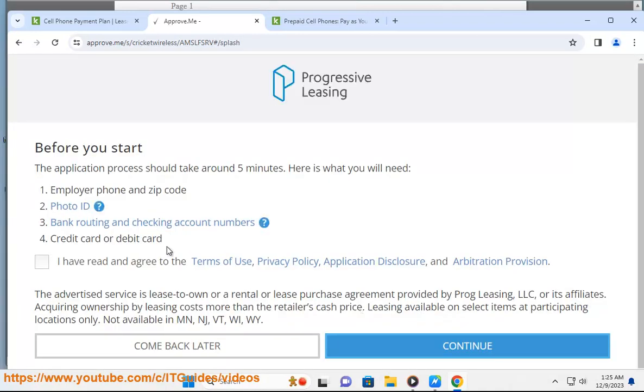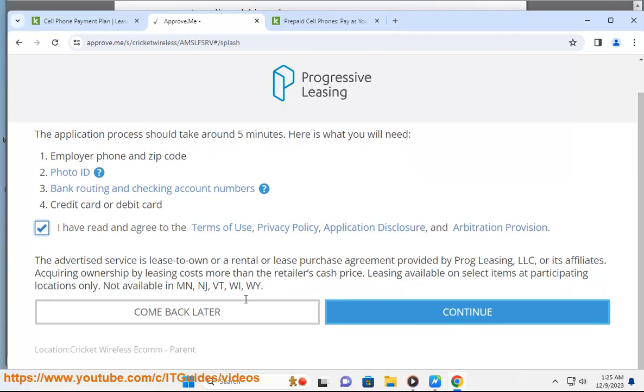If you are approved, you can select your phone and accessories up to your lease limit and pay an initial lease payment at the store. Each new lease-to-own agreement will require a new application approval and initial payment. Progressive Leasing will use information from your previous lease-to-own agreement, so you just need to fill in the remaining information and submit.